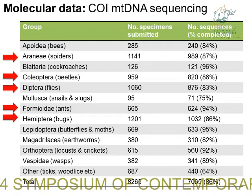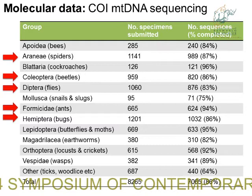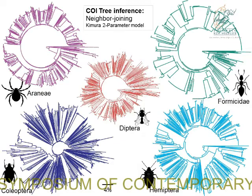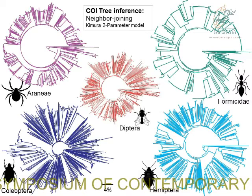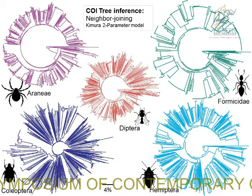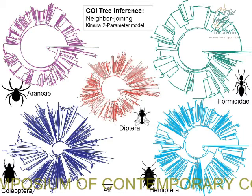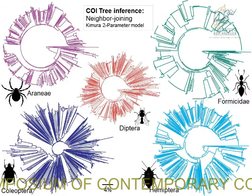I'm a molecular phylogeneticist, so I can't do a talk without including at least one phylogenetic tree. These are the neighbour-joining trees for the groups I'm concentrating on today, all drawn to the same scale using the same molecular marker — CO1. It's very interesting to see that each group, even though it's the same portion of the genome, is evolving in quite different ways. For ants, there are lots of very short terminal branches, compared to something like flies where there's much less variation but each specimen has very long branches.